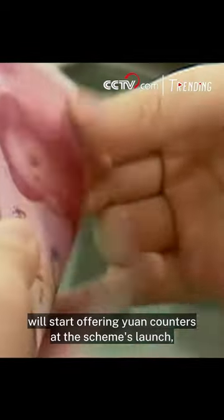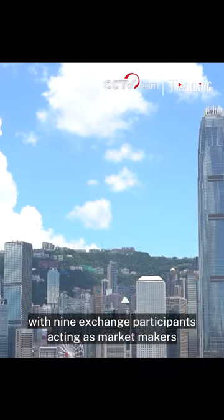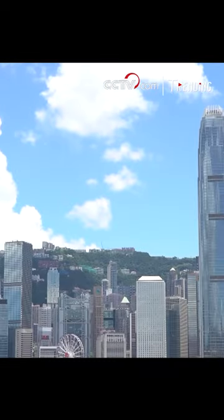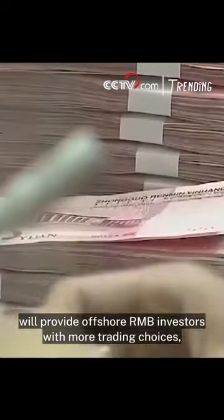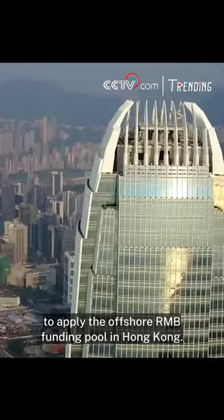A total of 24 companies will start offering yuan counters at the scheme's launch, with nine exchange participants acting as market makers in the dual currency trading model. The model will provide offshore RMB investors with more trading choices, and will also offer companies an opportunity to tap the offshore RMB funding pool in Hong Kong.